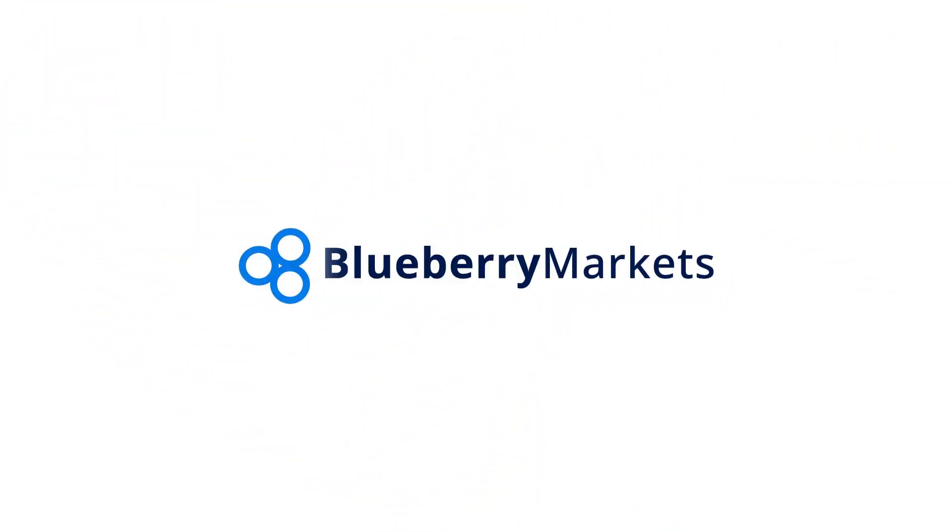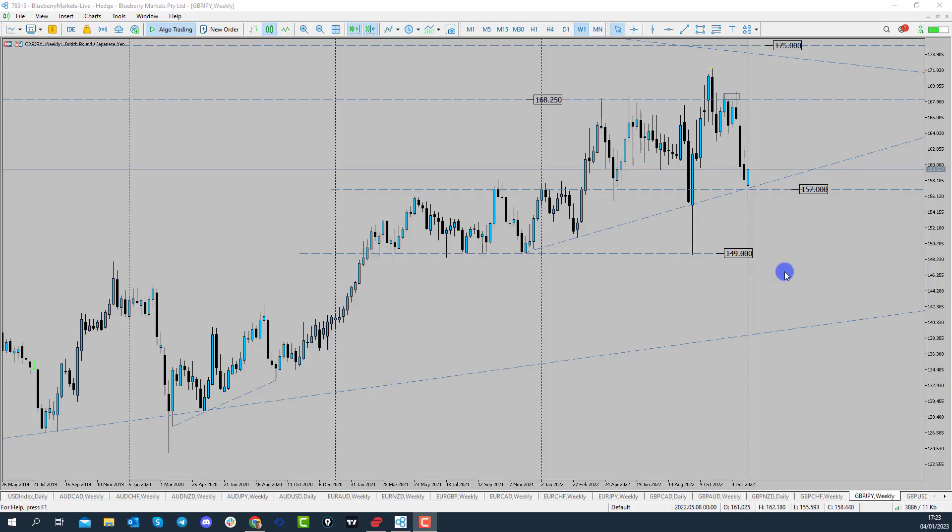Hi and welcome to this Blueberry Markets video update with me John Kibler, Head Currency Analyst. In this video we're going to be taking a look at GBPJPY as the 157 level has held.